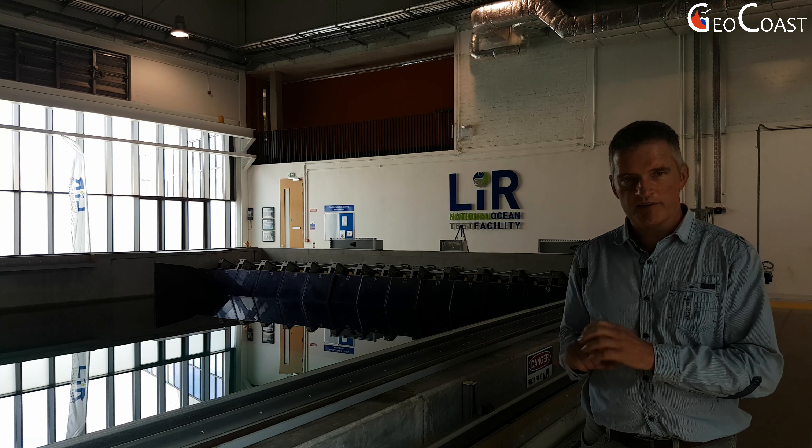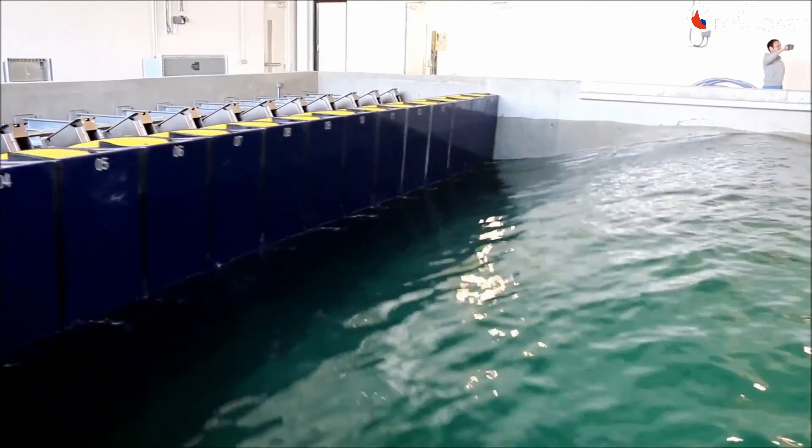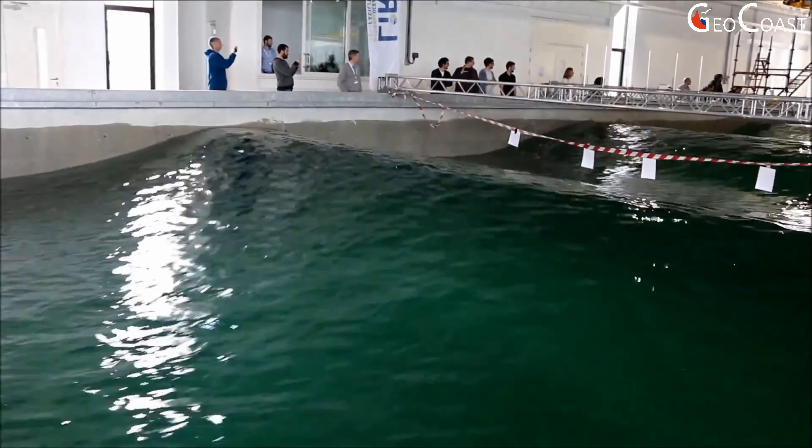What I'm standing in front of at the moment is what's called the Deep Ocean Basin, and this is our main test tank — the tank where technology is tested prior to going offshore. In this tank, we can generate waves in excess of 1 metre in height, and we can test structures at scales of maybe 1 to 15 to 1 to 30, so they're pretty big structures. When we're testing, we measure the loading on the structure, the motion of the structure, and the power production if it's a wave energy device.